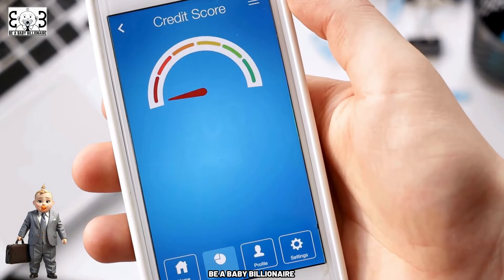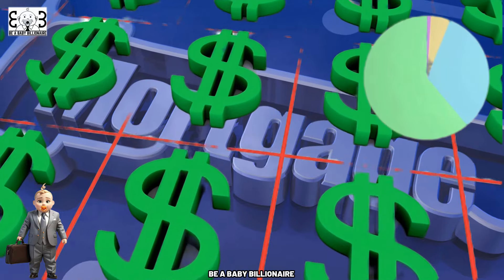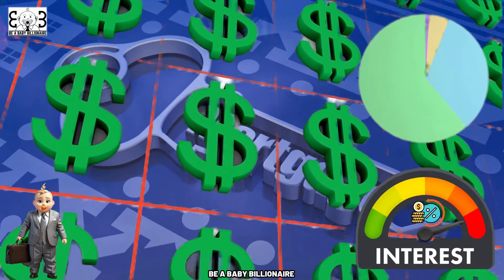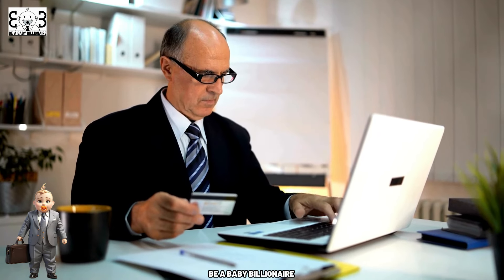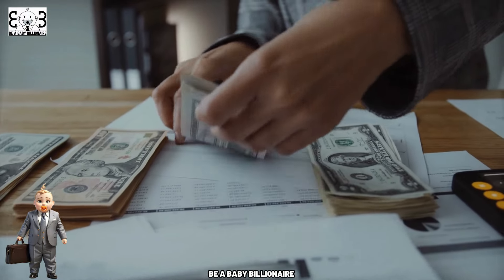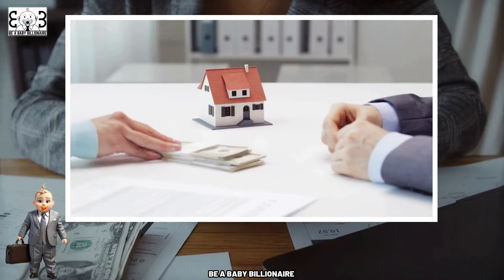Additionally, it's essential to evaluate your credit score, as this will play a significant role in determining your eligibility for a mortgage and the interest rate you'll qualify for. Take the time to review your credit report for any errors and address any outstanding issues that may be negatively impacting your score. Finally, calculate your down payment and determine how much you can afford to put down up front.